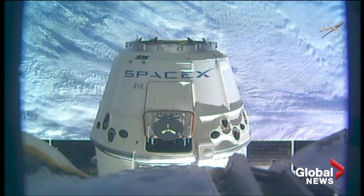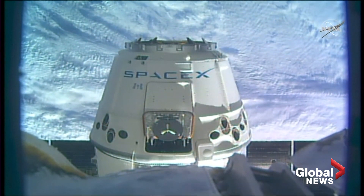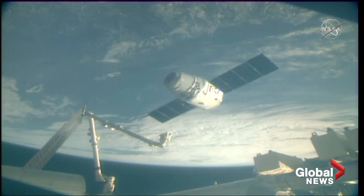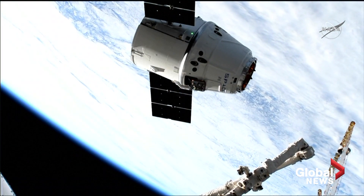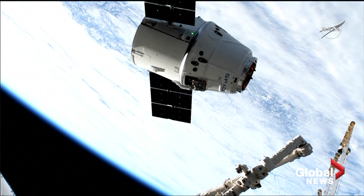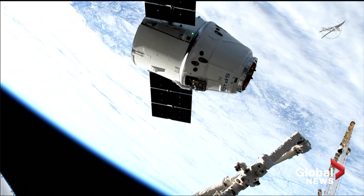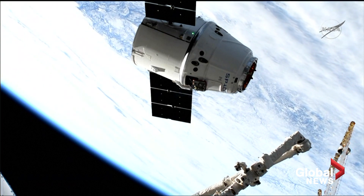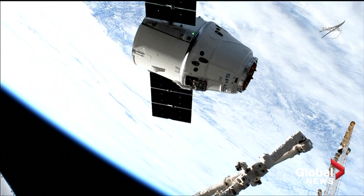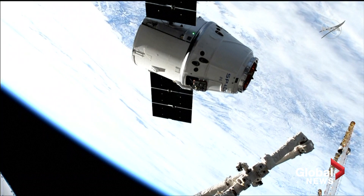This is a view from the Canada Arm 2. We will see it over the next several minutes slowly get closer to the Dragon. Canada Arm 2 is now in motion and aligning with the vehicle. When the Canada Arm is in motion, there is a no-exercise rule on the space station to prevent any vibrations from disturbing the position of the arm.